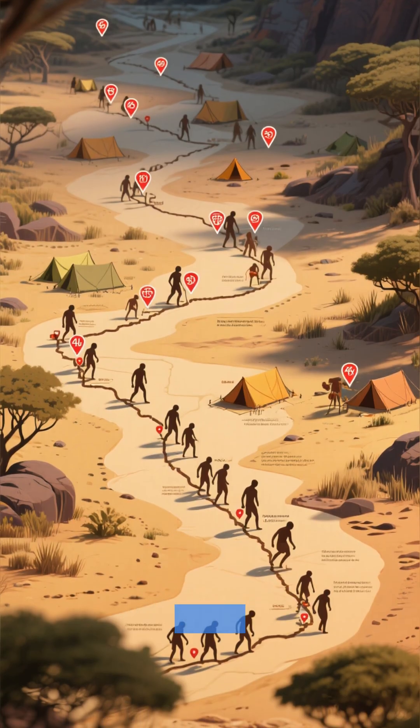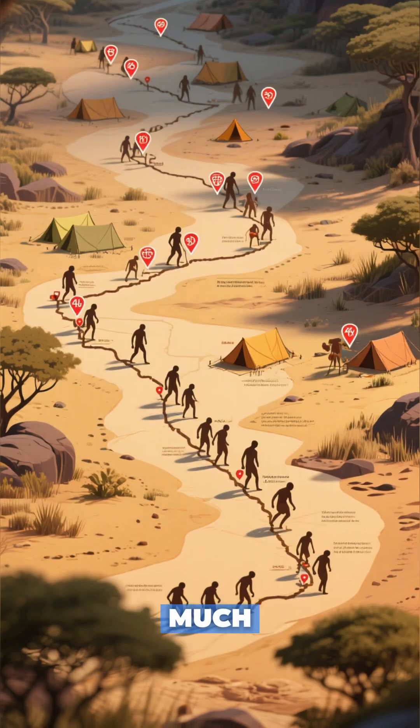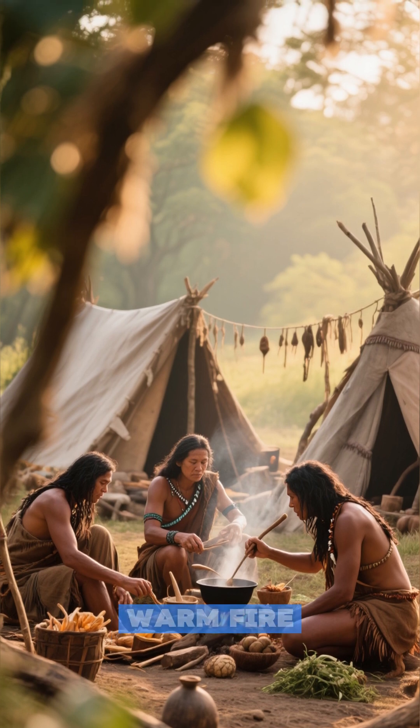From the plains of Africa, to the Levant, and across Europe, these sites reveal so much. They show us where our ancestors cooked their meals, crafted their tools, and gathered as a community around a warm fire.